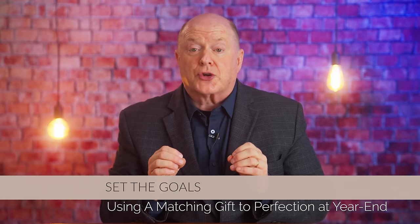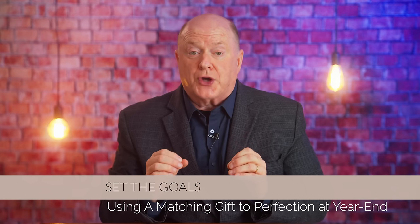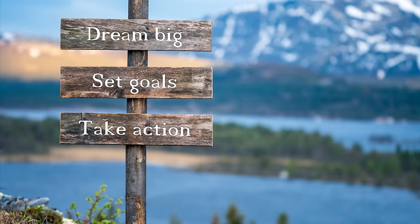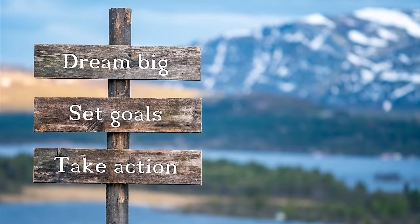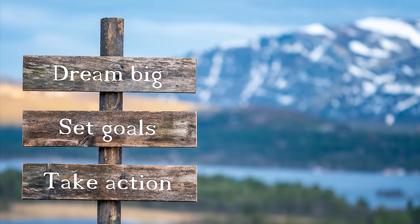The first step in maximizing a matching gift campaign is setting your overall fundraising goal. At year end, this is crucial because it gives you and your donors a clear target. You need a goal that reflects what you need to raise, but also one that's ambitious enough to inspire action. It's recommended that at least 50% of your goal be raised through pace-setting commitments — but if you can't get 50%, that's okay.